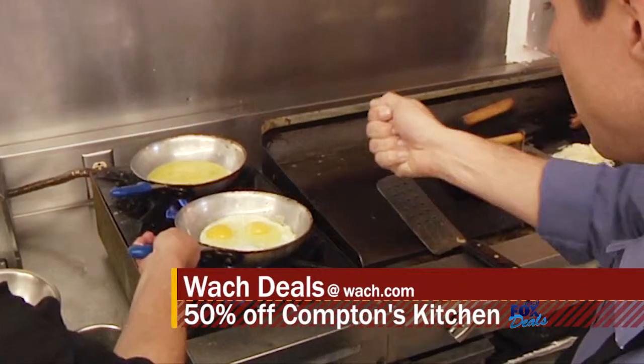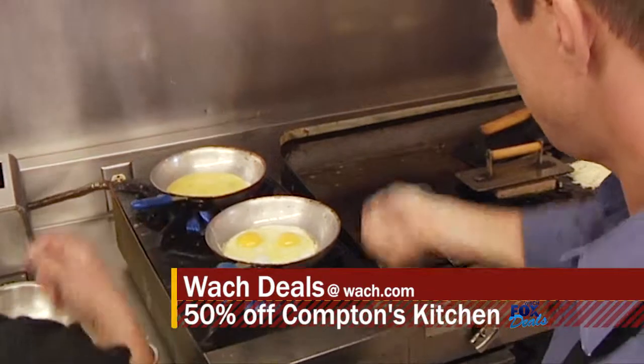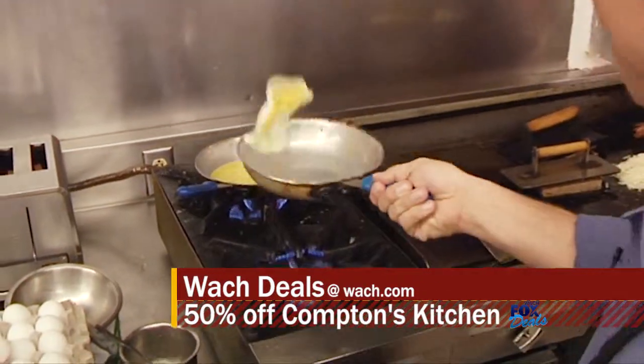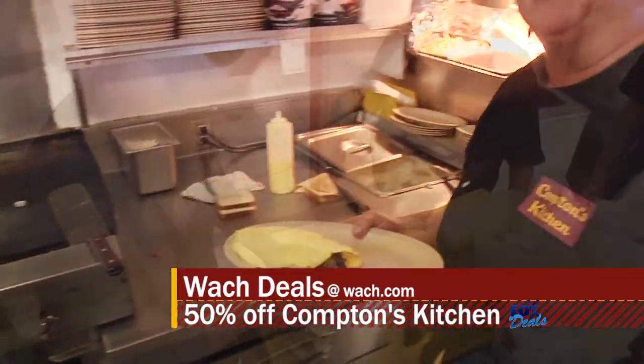When you get the eggs to the edge of the pan, you want to flip up and pull back. All right Tyler, breakfast is served.